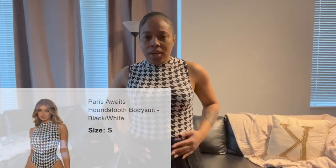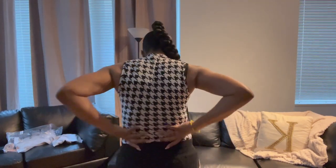This is the Paris Awaits bodysuit and I just threw it on with these shorts. It's very stretchy and very comfortable — size small. It's not too tight anywhere, and even at the bottom where you snap it, it's stretchy so you don't feel uncomfortable at all. I really like this. It's something simple yet casual. You can wear it to brunch, or with dress pants if you need to dress up a little bit. You can dress this up or down.